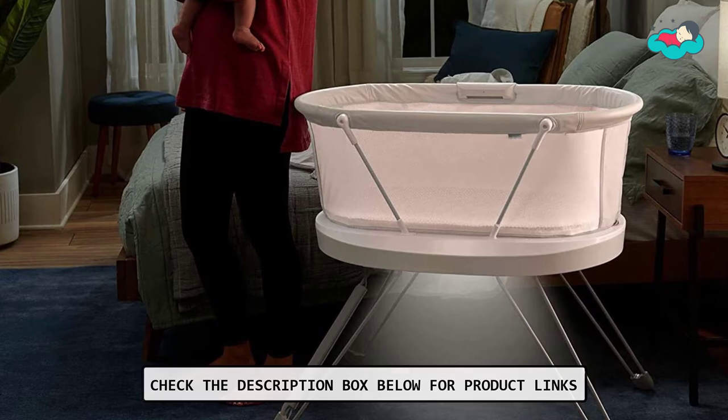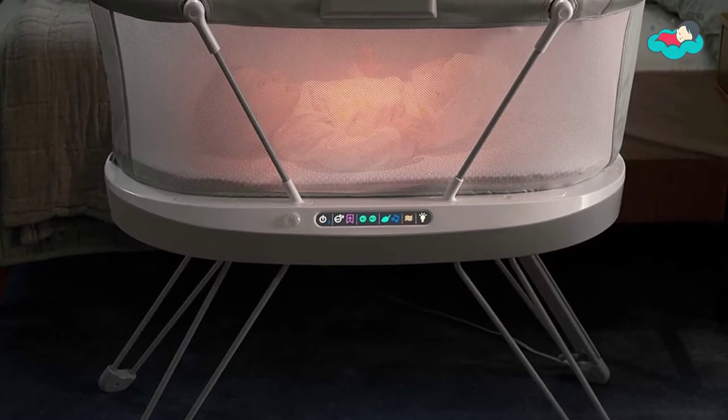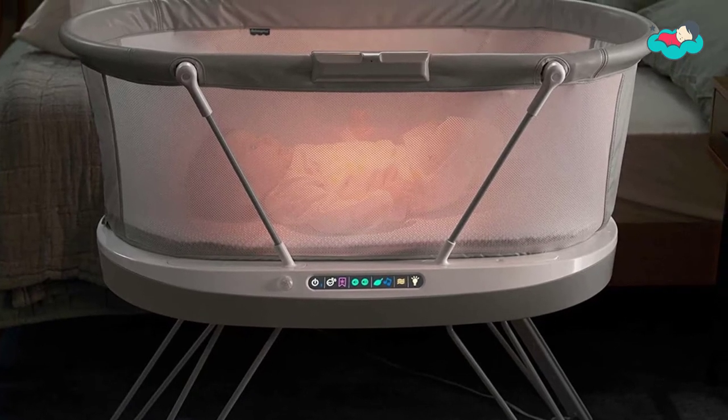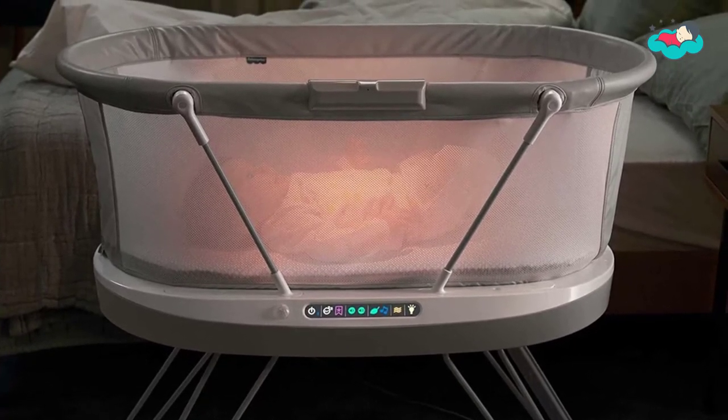The smart sensing system detects and responds to your baby's cries with three soothing options. Each response mode features music and sounds, including the 20-minute ready, settle, sleep playlist.